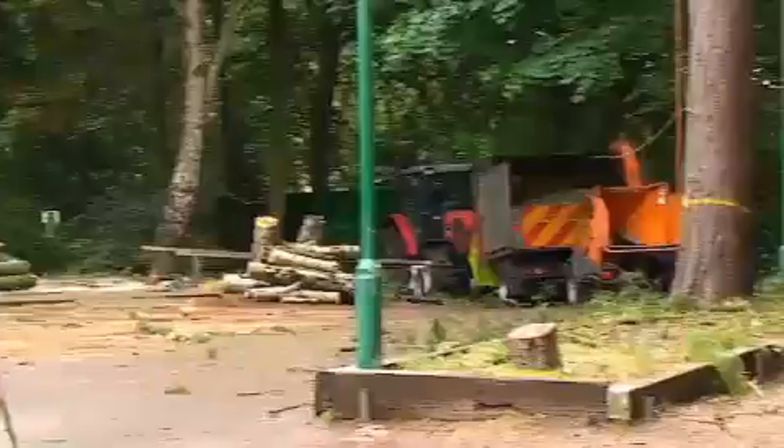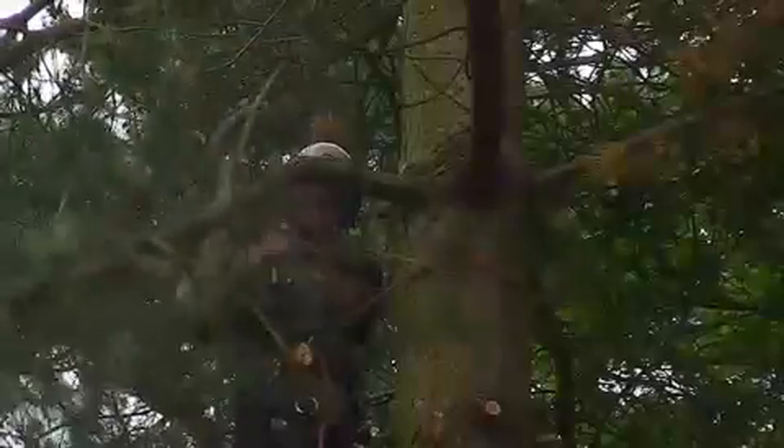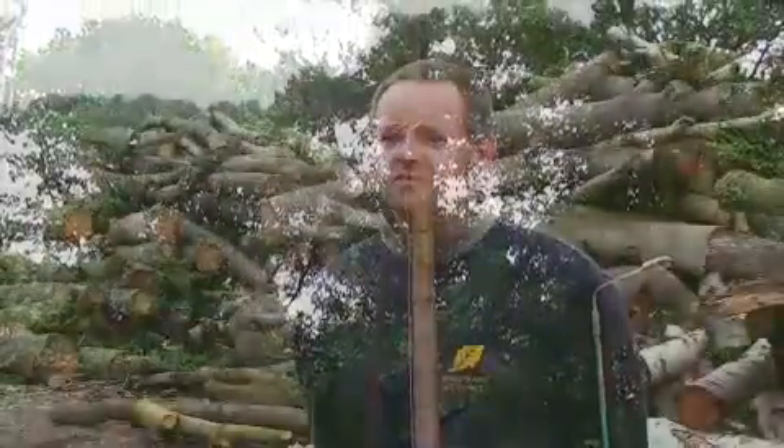Hi, I'm Andy from Forest Farm Tree Services. I'm a partner in the company with John Beely. The background into Forest Farm: John Beely started the company in 1990, and I joined as a partner in 2004.